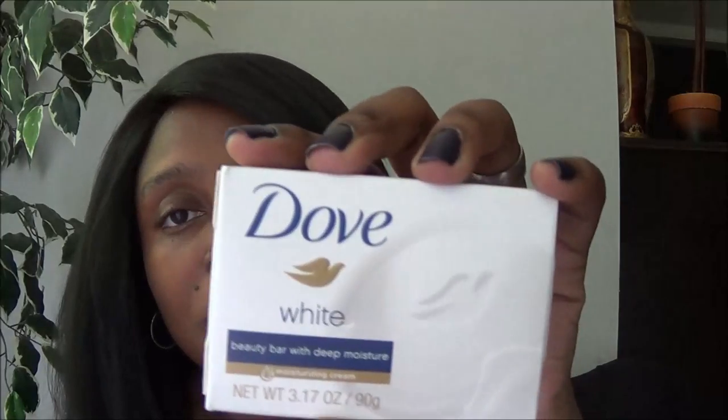I bought two packs of Dove soap — the other one is in another bag. I really love Dove and sometimes you just want to stock up. I also bought this Brillo soap dispenser.